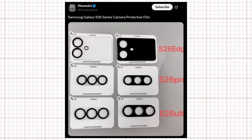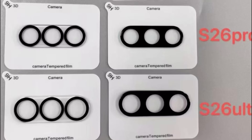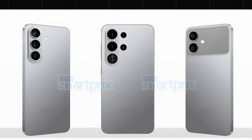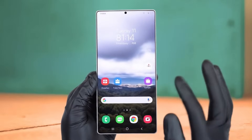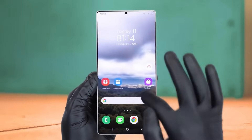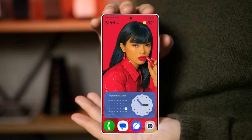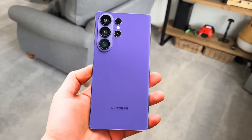Ice Universe also shared images of third-party camera protective films for the Galaxy S26 Edge, Galaxy S26 Pro, and Galaxy S26 Ultra. These images offer a clearer look at the expected camera design changes across the lineup. All three devices seem to feature a visible camera bump, which may be an intentional design adjustment to reduce overall phone thickness. While the screen size itself appears unchanged, the same source suggests Samsung could introduce other enhancements thanks to its in-house display innovations, so meaningful upgrades might still be on the way.